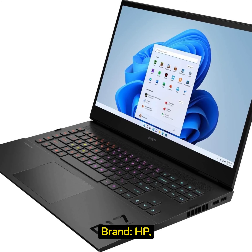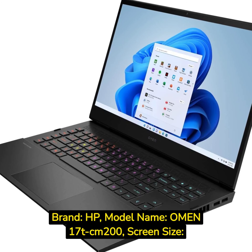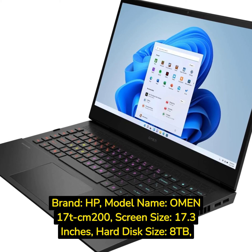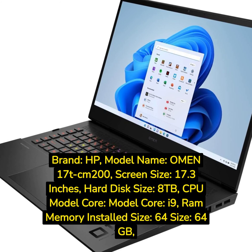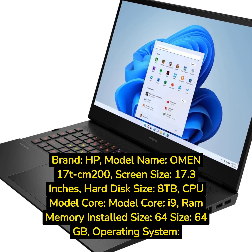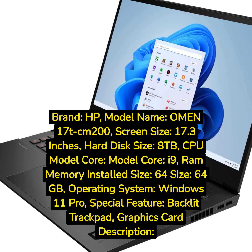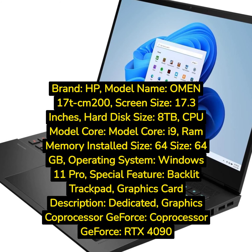Brand: HP. Model name: Omen 17T CM200. Screen size: 17.3-inch. Hard disk size: 8TB. CPU model: Core i9. RAM memory installed size: 64GB. Operating system: Windows 11 Pro. Special feature: backlit trackpad. Graphics card description: dedicated. Graphics coprocessor: GeForce RTX 4090.